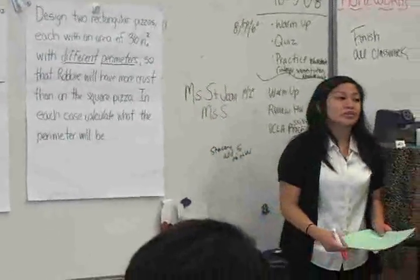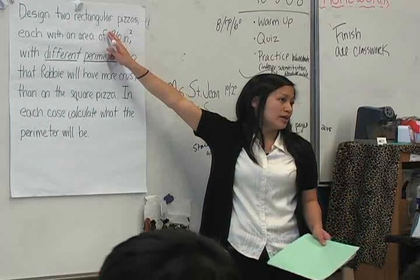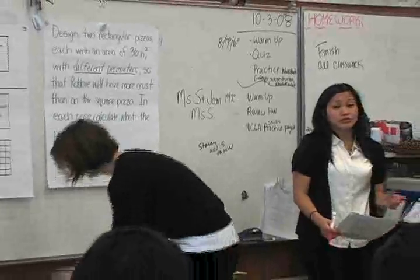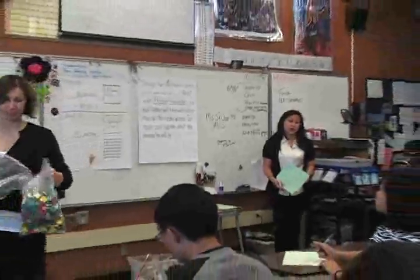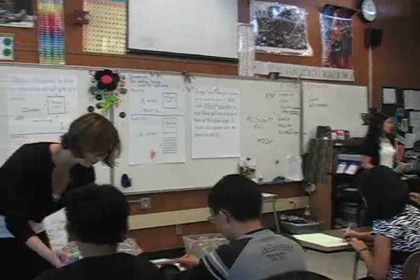In each case, calculate what the perimeter will be. We want you and your partner to come up with at least two. Now you can draw it and we might have some tiles for you, so if you want to build it you're also welcome to do that. Do what you're comfortable with and Ms. Ferrant will come around with some tiles.